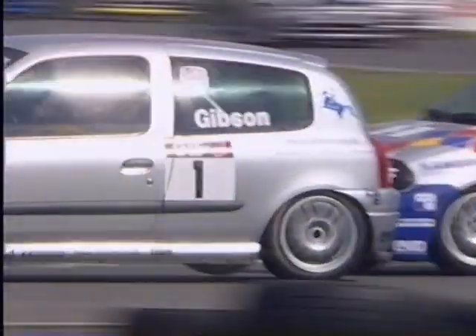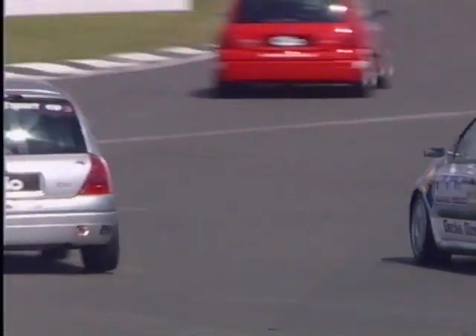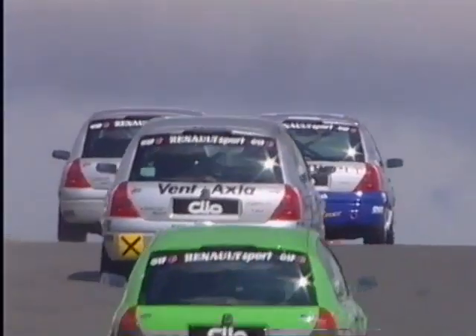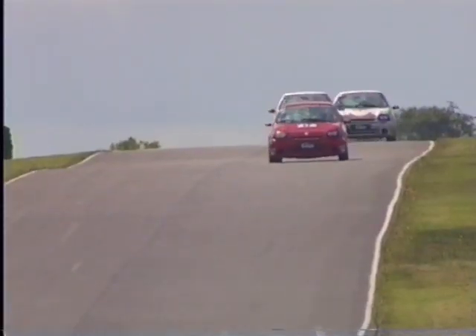This track is very, very slippery indeed. The sun has only just come out. A great move from David Gibson, up into second place, but Jim Edwards Jr. is fighting back and is not going to give that place away — he's back up into second place.